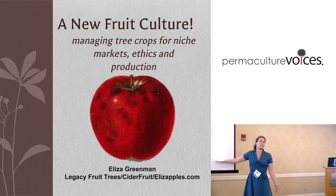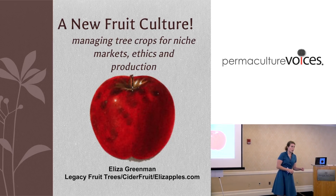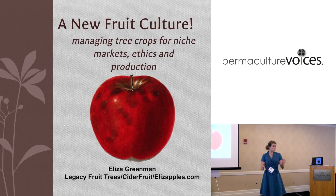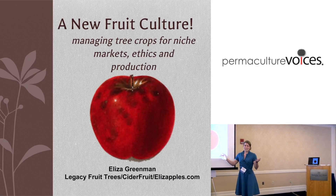What we have today, as a result, are these glistening orbs of perfection in the grocery store that really have no use other than just to eat them.